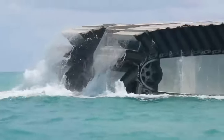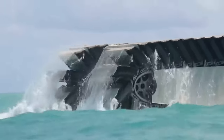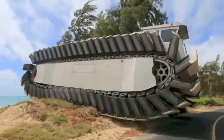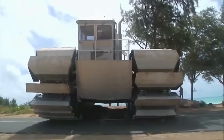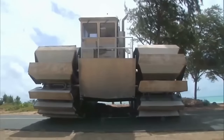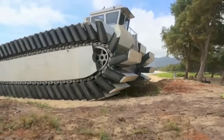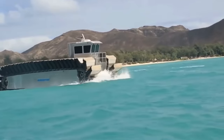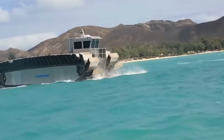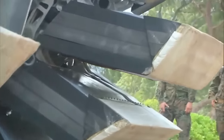Crafted through years of meticulous research and development at Navatec, with generous backing from the Office of Naval Research, the UHAC is a true marvel of modern engineering. Its ability to traverse both land and water effortlessly is made possible by its tank-like treads equipped with innovative airfoam cells that provide buoyancy in water and traction on various terrains.